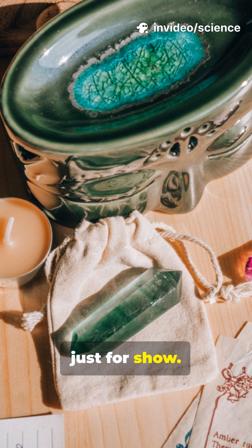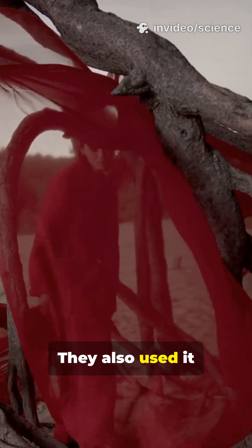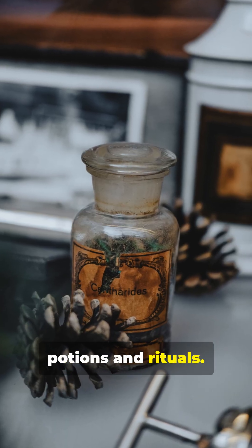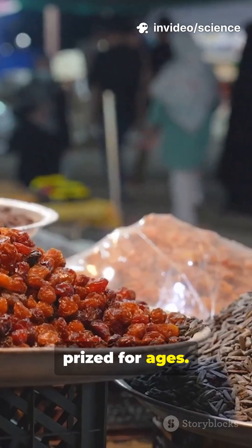This blood isn't just for show. People used it as traditional medicine for centuries, as a bright red dye, and even in so-called magic potions and rituals. Local legends say it's the blood of dragons — no wonder it's been prized for ages.